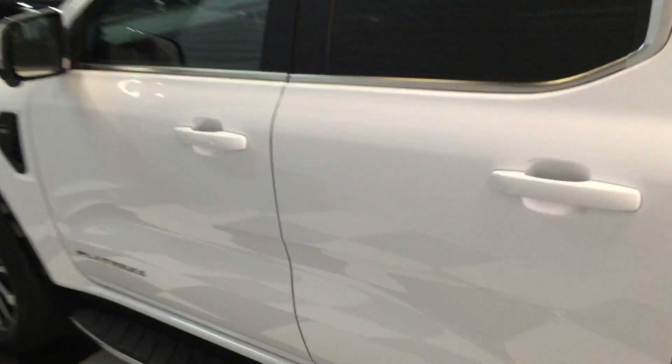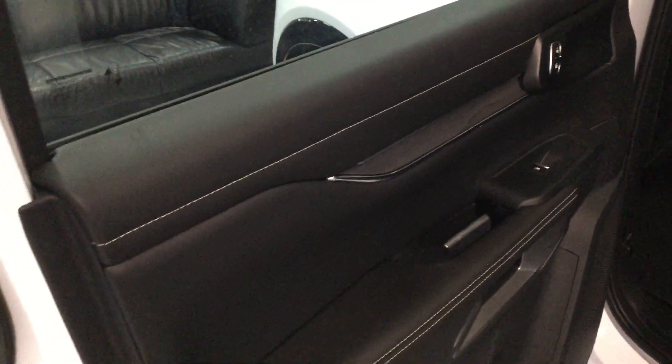Inside is where the platinum is very different from your standard ranges. You get full soft Nappa leather — this is heated, perforated, and cooled — with the metal platinum logos, Nappa leather to the door tops and door cards. There's ambient lighting under the doors and dashboard, matte ash wood trim finisher, and a storage compartment up here with a platinum badge on it.